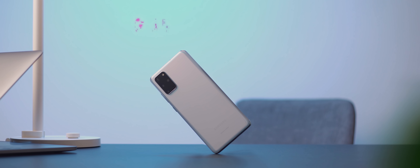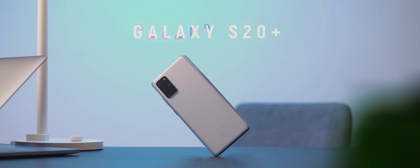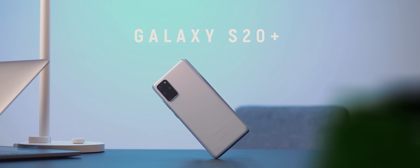Samsung just released their latest lineup of Galaxy S flagships, and if you haven't already seen my review of the S20 Plus, I'll leave a link to that as a card up above and also as a link down in the description below.